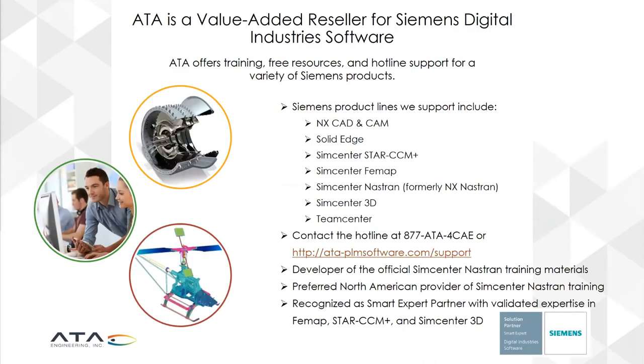One of the other things that ATA Engineering is known for is providing software from Siemens Digital Industries Software. We are a value-added reseller, a platinum-level solutions partner for Siemens Digital Industries Software, and we sell and support a wide range of Siemens products that include SimCenter 3D Materials Engineering, NX CAD and CAM, Solid Edge, SimCenter, Star CCM Plus, SimCenter FEMAT, SimCenter Nastran, TeamCenter, and a variety of other products.